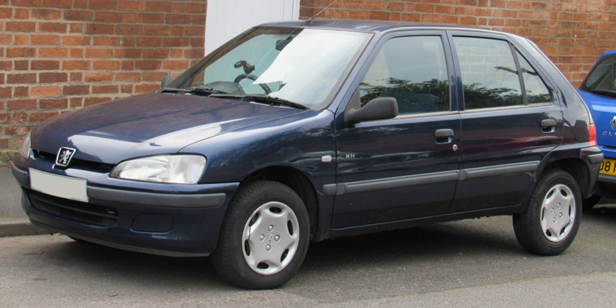The line of Peugeot superminis had commenced in 1972 with the launch of the 104, one of the first modern European superminis. The 104 was effectively replaced by the Peugeot 205 in 1983, but remained in production for some markets until 1988. The 106 was introduced as a three-door hatchback in continental Europe in September 1991, and in the UK two months later.